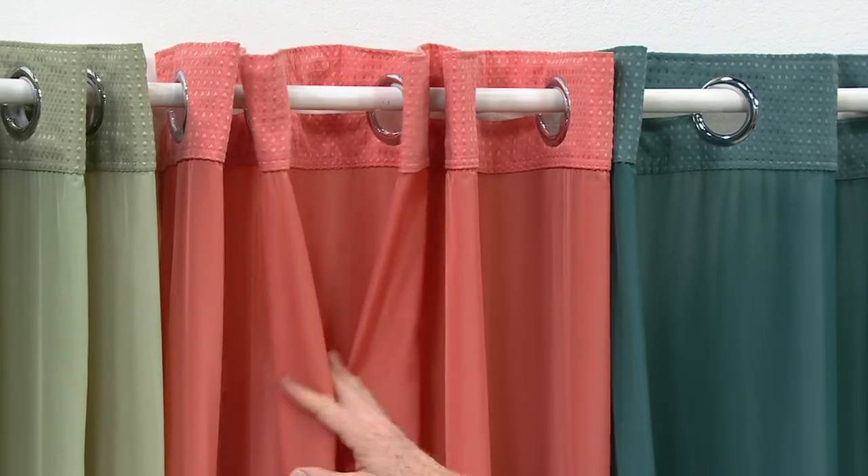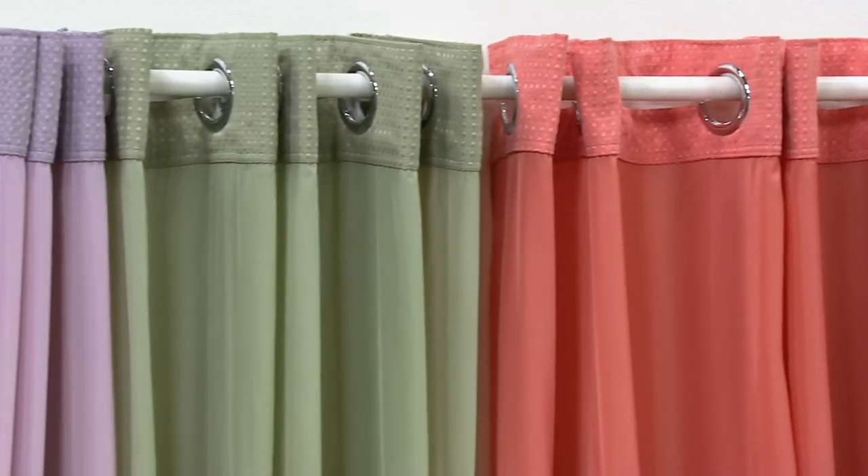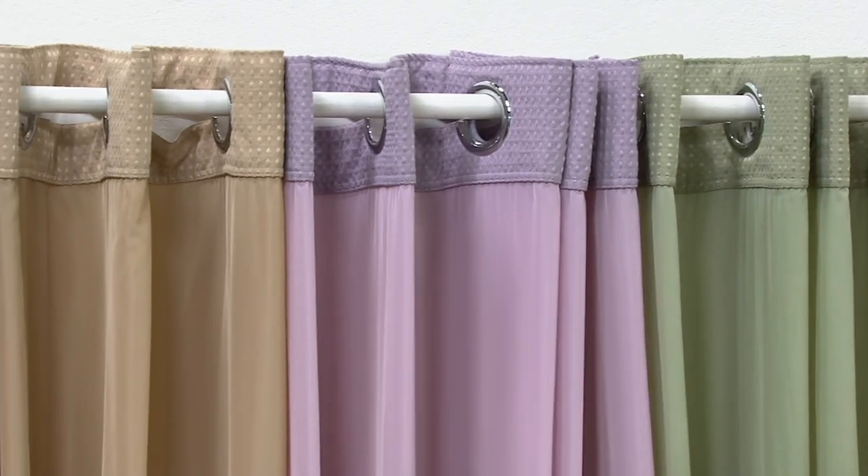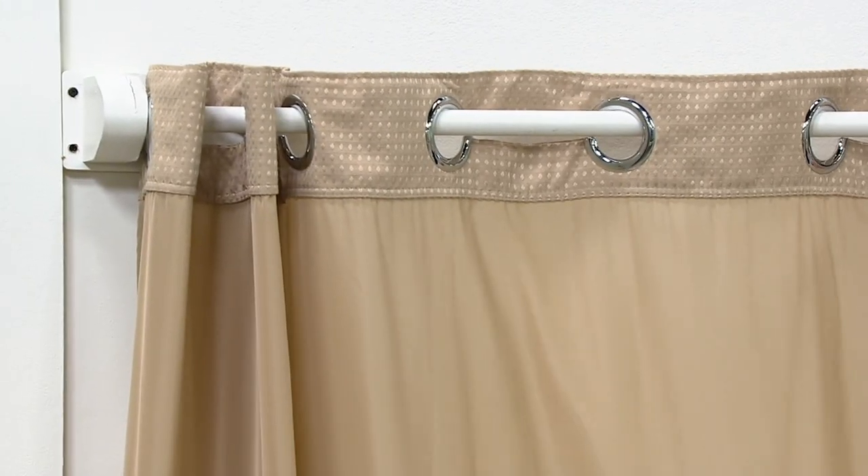Teal, coral, this is the sage, this is the lilac, and there's the taupe.